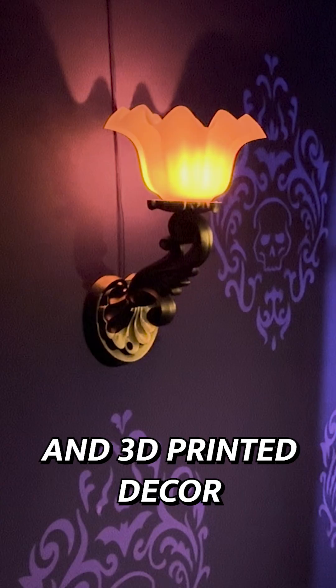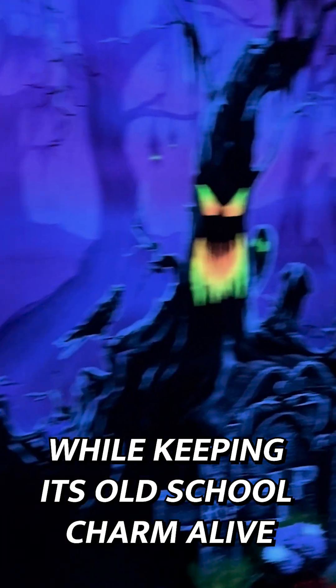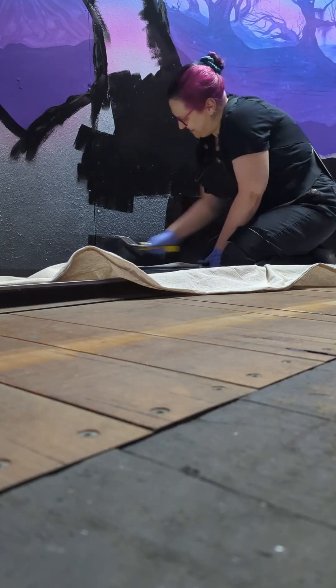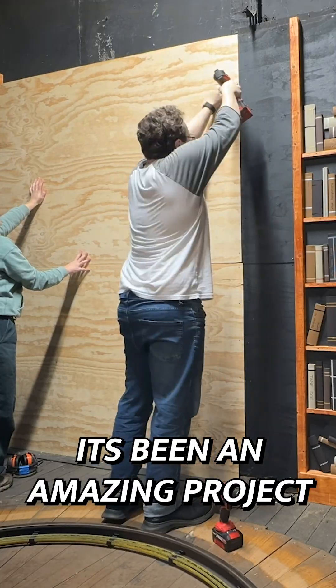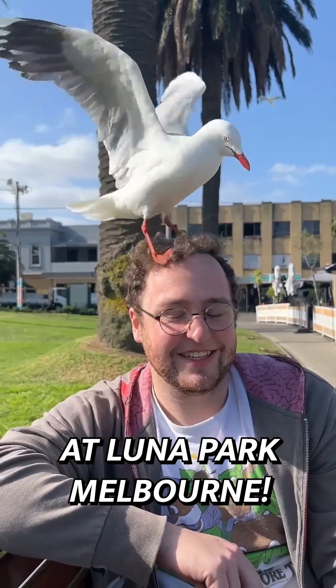With custom lighting, eerie effects, and 3D printed decor, we gave this ride a brand new look while keeping its old-school charm alive. It's been an amazing project — and the best part? You can experience it yourself now at Luna Park Melbourne.